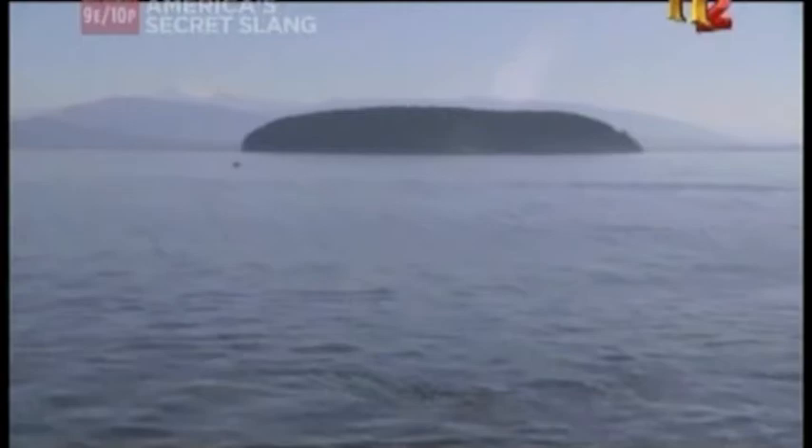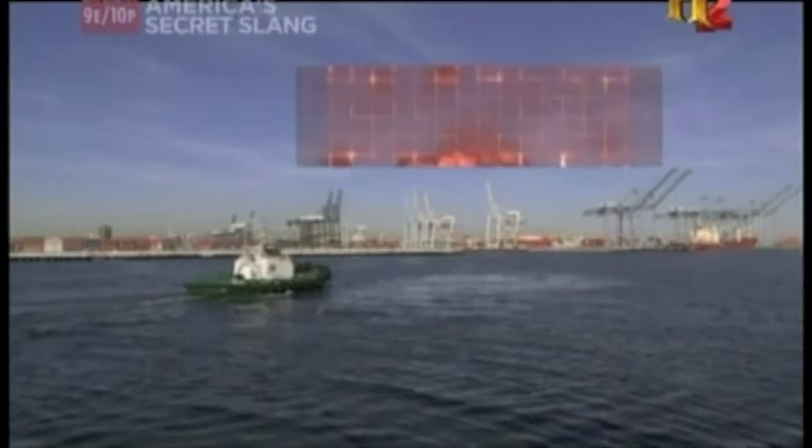While FOSS supplies tugs of all sizes to ports around the world, the port of Long Beach is one of the only ports where you'll find one of their newest, strongest, and greenest tugboats. The Carolyn-Dorothy is the first and only hybrid system that's functioning in the tugboat world.